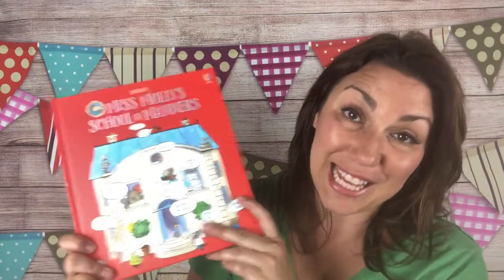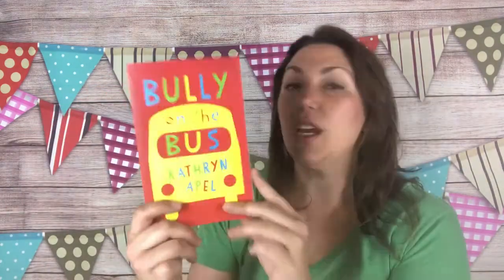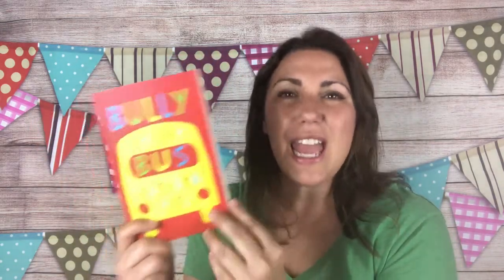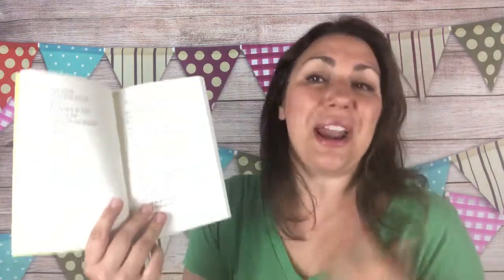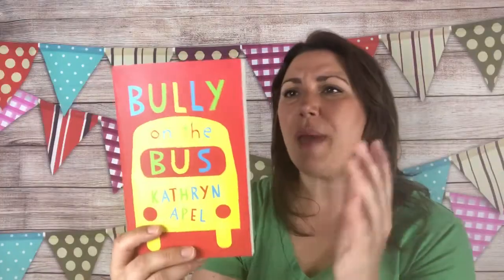A new book for the older kids is 'Bully on the Bus.' This is a crafted verse novel — it almost looks like poetry inside. The back says: 'She's big, she's smart, she's mean, she picks on me and I don't know how to make her stop.' This is a boy saying this. Leroy has a secret weapon, but will it help him find the strength and courage he needs to overcome the bully's taunts once and for all? A beautifully crafted verse novel that will surprise and inspire you and warm your heart.